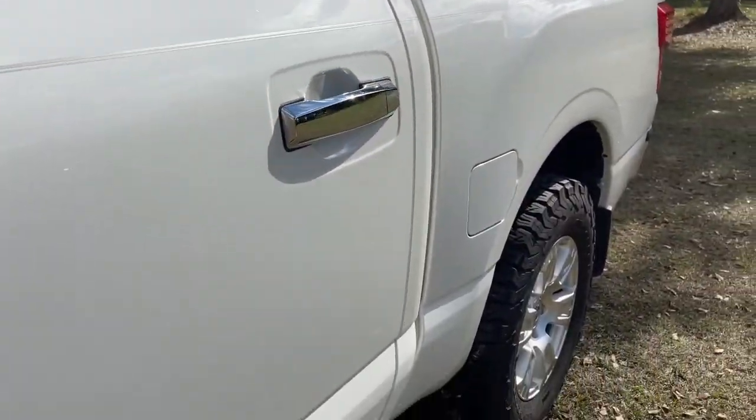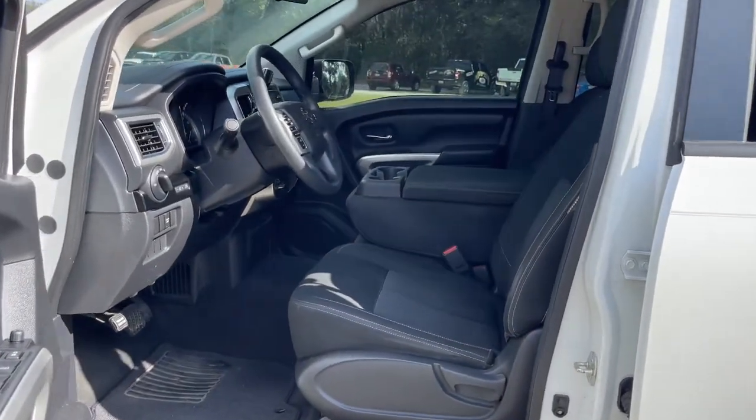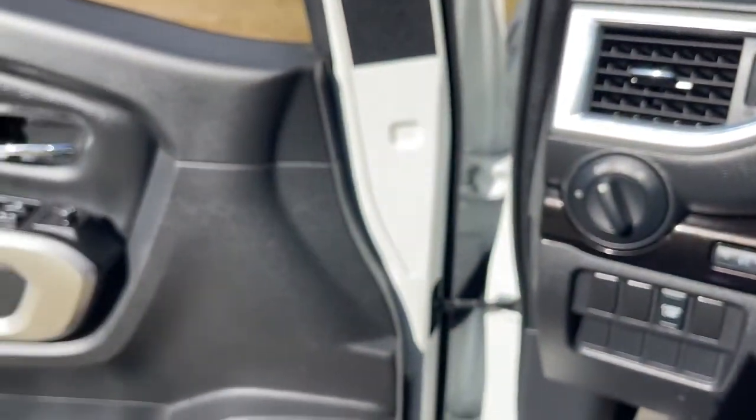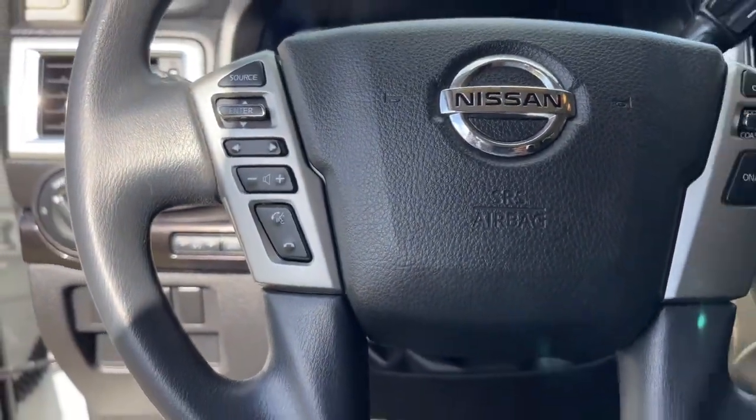These are just some of the great options this vehicle comes with: electronic stability control, rain sensing wipers, universal garage door opener, trip computer, power windows, four-wheel disc brakes, and power steering.